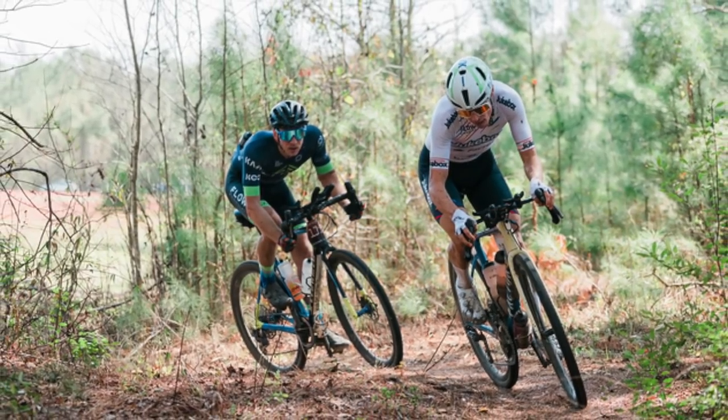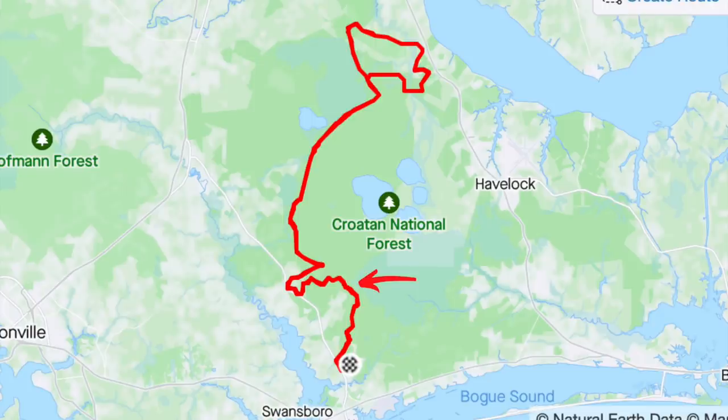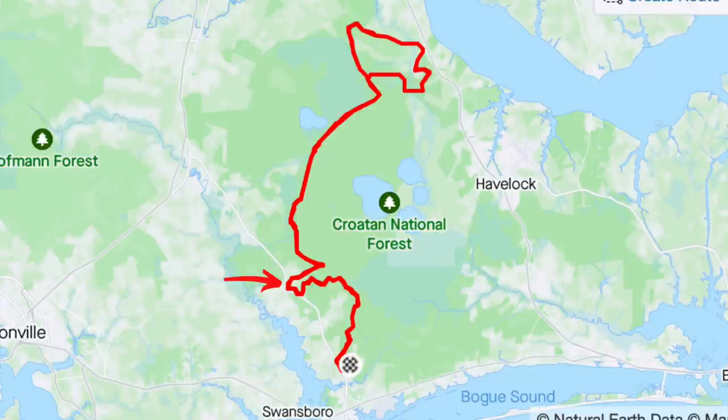There was also a section of the course that took racers through a field that was particularly sandy and included a short section of single track as well. This is a section where riders could force some separation, and only adding to how critical these sections were is how close they are in proximity to one another. You hit sector four six miles into the lap, and then you hit the field section 11 miles in, so these two decisive points essentially come back to back.